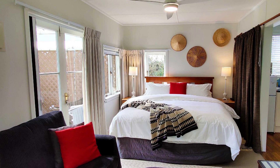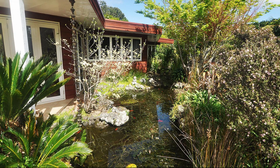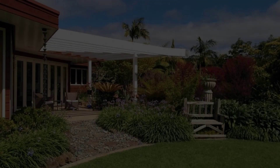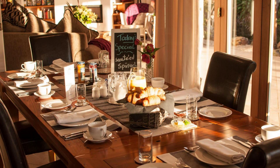If you have visited this property, please share your experience in the comment box. If you have any problem booking a room in this property, then you can drop a comment and we will help you.